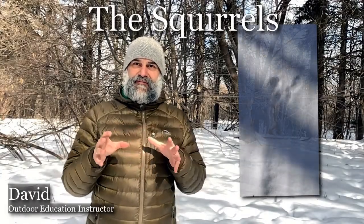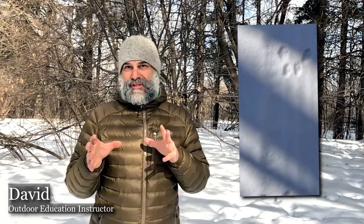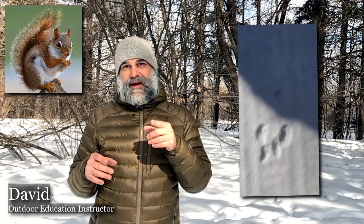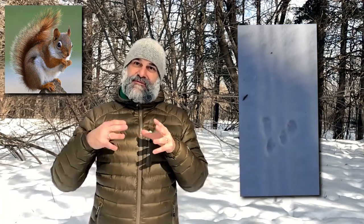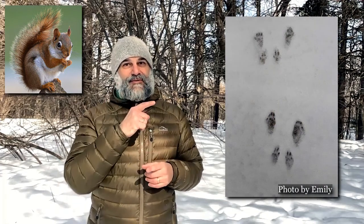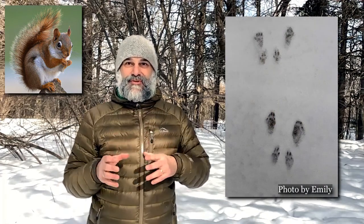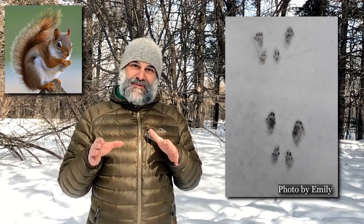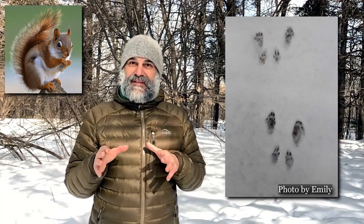This latest trail of tracks that I've been following isn't the most clear, but I know that it's a squirrel. I want to share a picture that Emily sent in when she was out doing some tracking — thanks again, Emily. Here's a really good picture of red squirrel tracks. I'm going to follow these tracks right up to a place where I can see that they've been feeding recently.